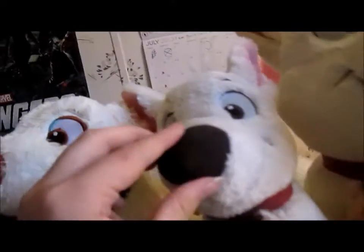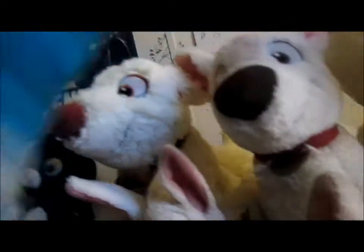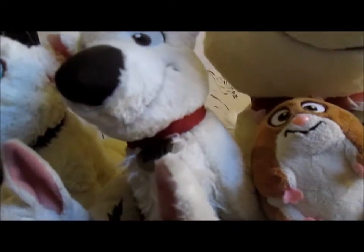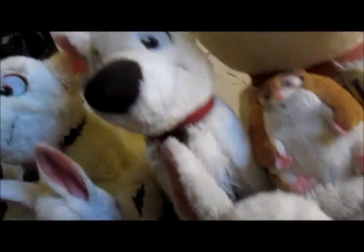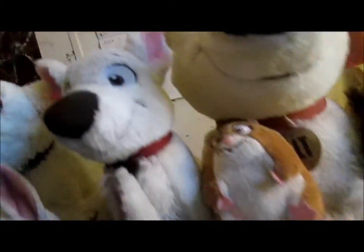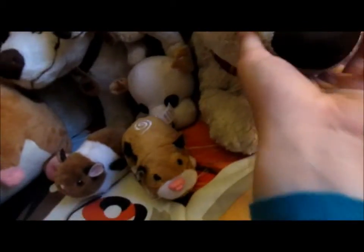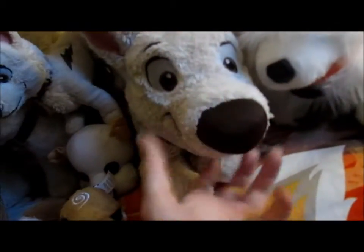Then I have the standard sitting-up Bolt, and this one's quite common in the fandom. If you don't own this one and the one I'm about to show you, then you're obviously not a fan. This is my favorite one — if you don't own this one and that one, you're not a fan. This one is my favorite because he's like my first one ever. That's why he's really dirty. He's my absolute favorite.